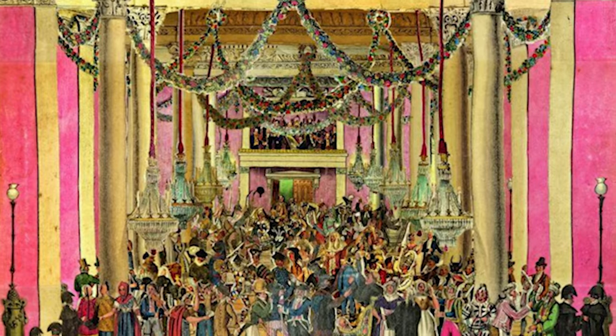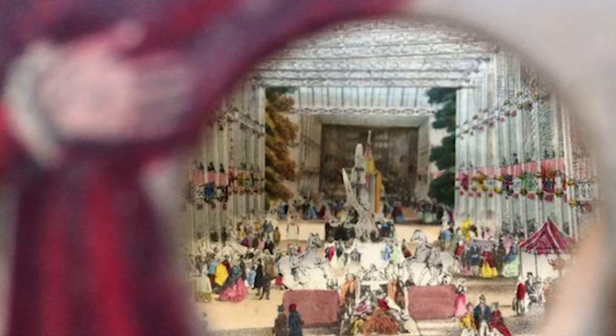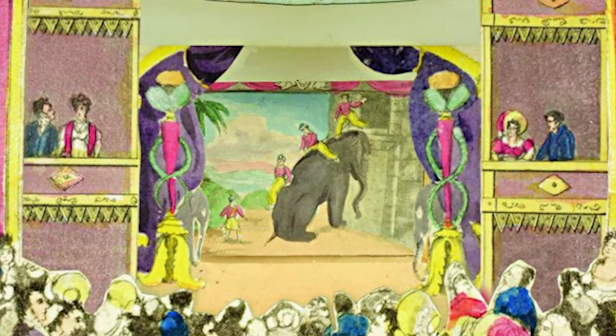I find paper pictures really exciting. When you're looking through a paper picture, you are immersed in this three-dimensional and miniature world that's so different from where we are living now.